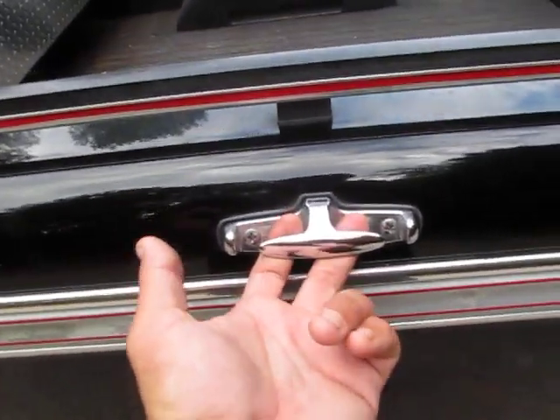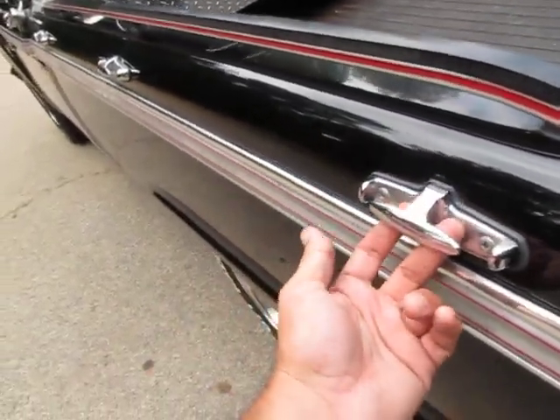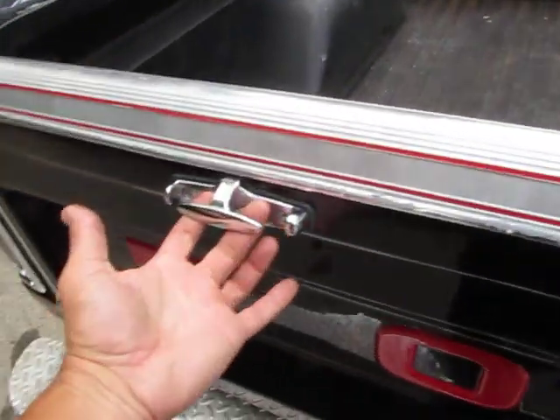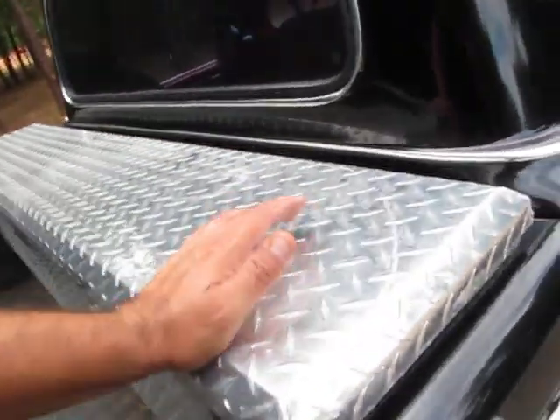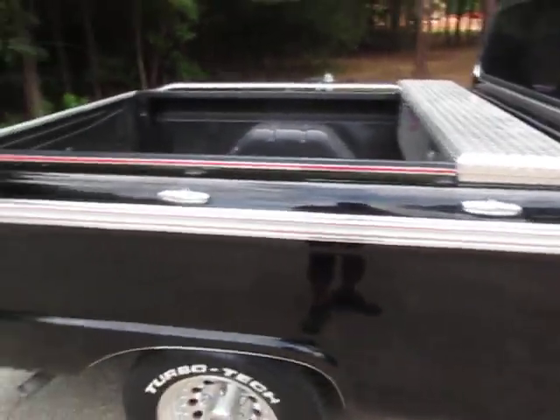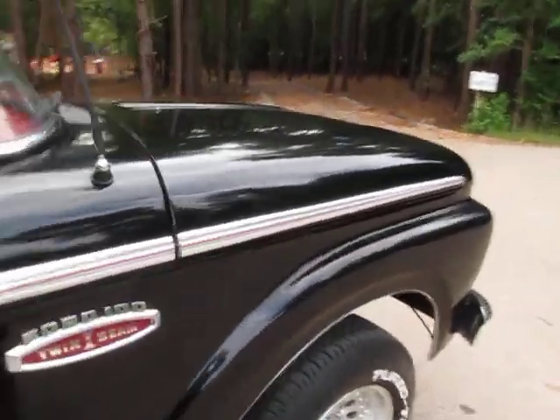These ties on the side that somebody installed look like they've been there a long, long time. They did not come from the factory — they look more like boat ties to me. But what an awesome accessory to have on your truck to tie down boxes if you put anything in the back. Throw a couple of dirt bikes or a motorcycle back here and you've got tie-down points. Let's take a look up underneath the truck real quick before we run out of time in the video.